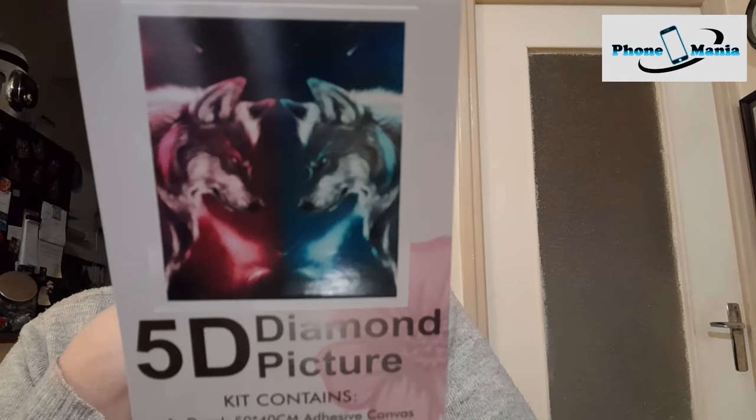Je vais vous montrer le premier DP. Voilà l'image : deux loups qui se font face à face. Les DP, à chaque fois je le dis, ils sont d'excellente qualité. Vous pouvez les acheter les yeux fermés, il n'y a aucun souci. Depuis que nous on en achète, on n'a jamais eu de problème. Ce DP a 26 couleurs.